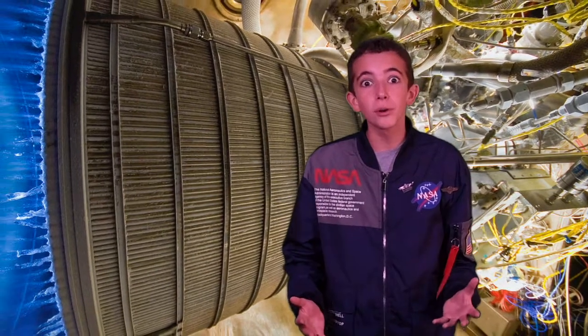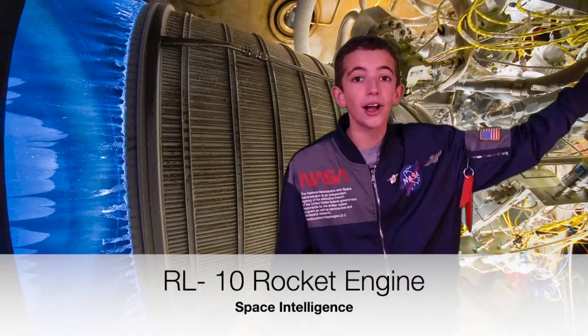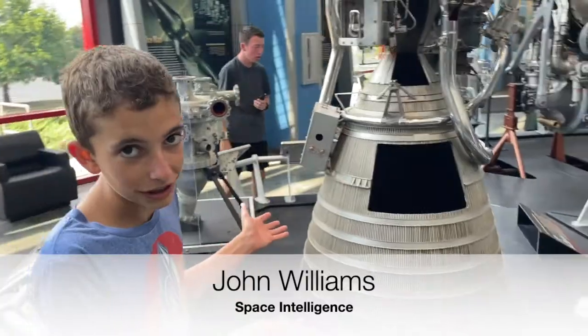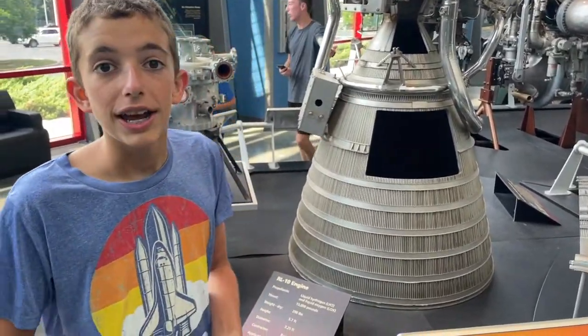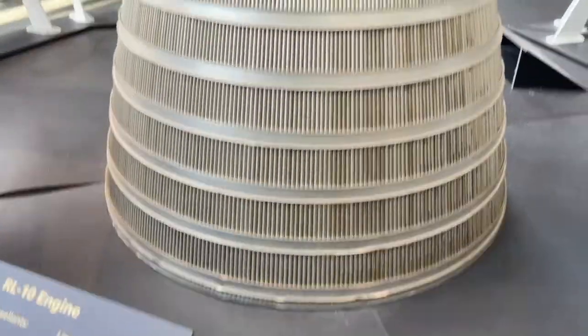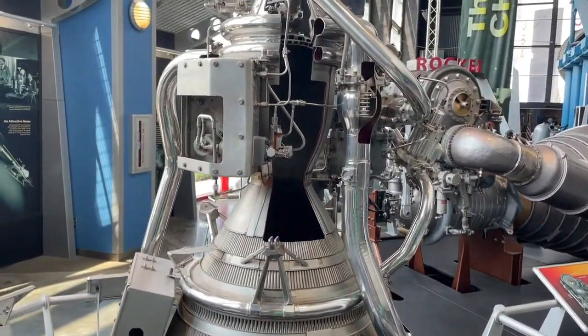The RL-10 rocket engine powered some of America's first ever rockets to fly, and it's even going to power future rockets. As you can see, I am standing next to a rocket engine. This rocket engine in particular is one of the most important and most special rocket engines ever designed. It is the RL-10 engine that was designed by Pratt & Whitney back in 1958. This rocket engine was first used on the Centaur rocket back in 1962, and then on the Saturn I rocket for the Apollo program.